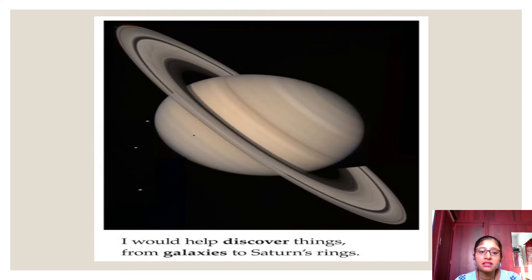'I would help discover things from galaxies to Saturn's ring.' Discovery means finding something already there but not yet known to us. He will go and find it in space, from galaxies to Saturn's ring — Saturn is a planet with a ring around it. The profession being described here is an astronaut, who discovers planets, travels to space, and finds out everything happening outside the Earth.